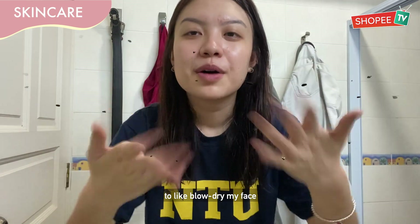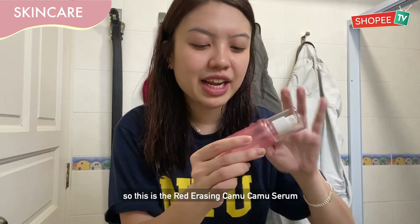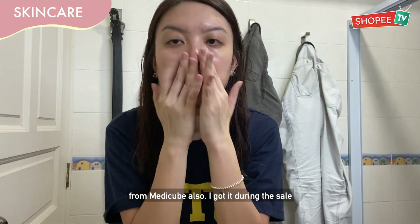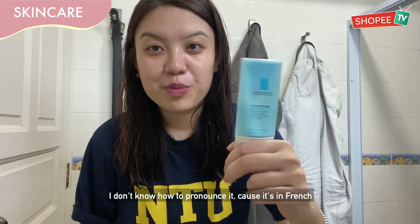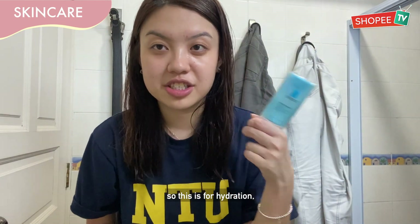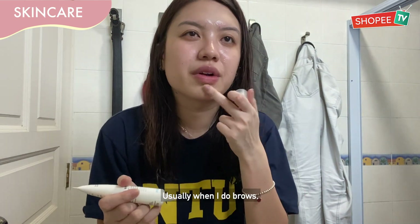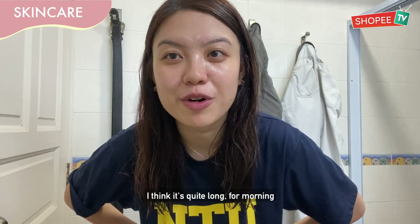You should have a fan to take on your face, but it's good. Then next is serum — this is the Red Erasing Serum from MediQ also. I got it during the sale. If I do anything wrong, please tell me, because I can't really pronounce it as it's in French. Then this one is the Effaclar one, which is for hydration and targeting pimples and acne. That's all for my skincare — it's quite long for a morning routine.